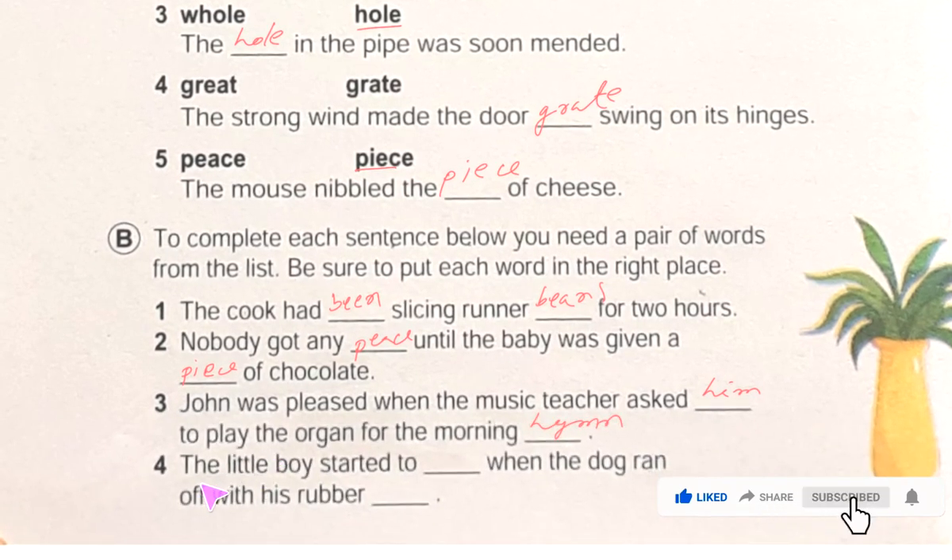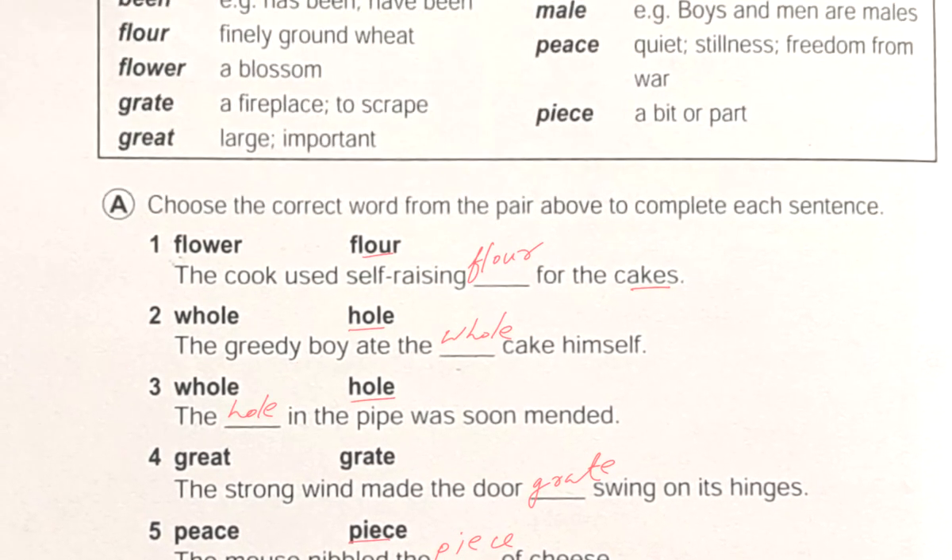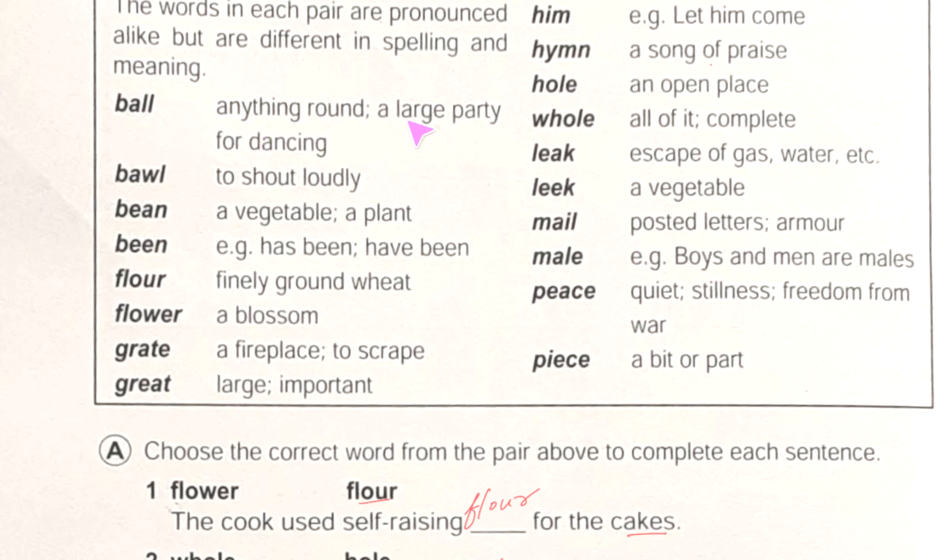Number four: 'The little boy started to ___ when the dog ran up with his rubber ___.' We use 'bawl' — to shout loudly — and 'ball' — anything round. So: the boy started to bawl when the dog ran up with his rubber ball. That finishes page number 16, topic: same sound, different meaning, from Junior English Book 3. Next day we will do page number 17, topic: people. Bye!